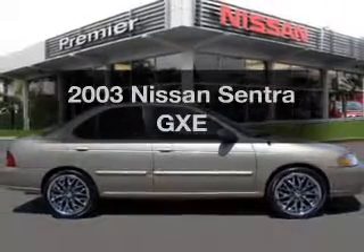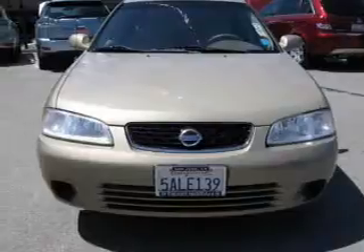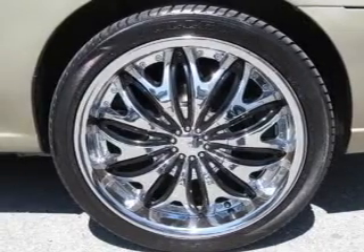Imagine yourself in this 2003 Nissan Sentra. Travel the roads in style and comfort in this great vehicle. With an efficient four-cylinder engine connected to a smooth-shifting automatic transmission, premium wheels give a more luxurious look.